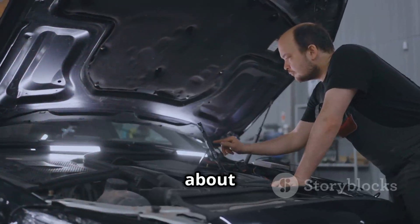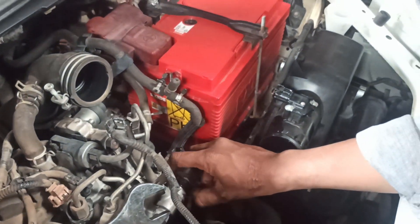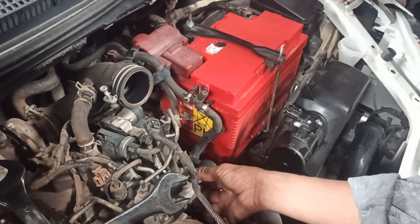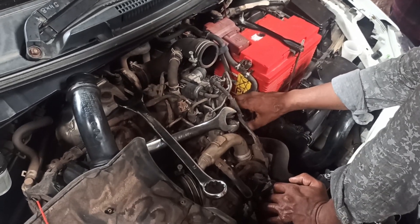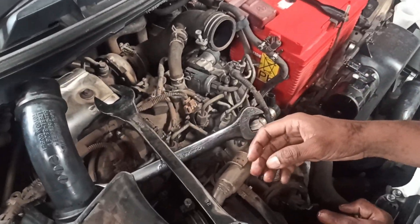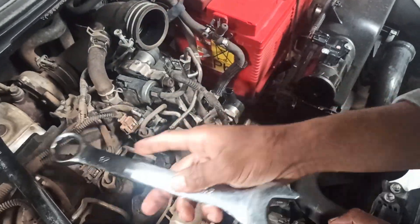Now let's talk about where this issue might be hiding. The fuel pressure regulator is usually located on or near the fuel rail, which is typically found at the top of the engine near the injectors. In some vehicles, it may also be located on the fuel tank itself, especially if it's part of the fuel pump assembly. This component plays a crucial role in maintaining the proper fuel pressure for the engine. If it fails or is sending incorrect signals to the engine control module, you'll end up with the P0091 code.